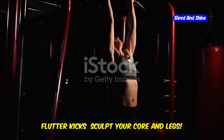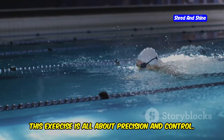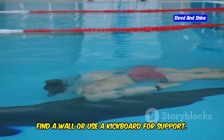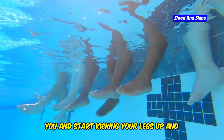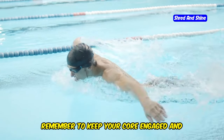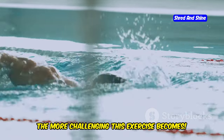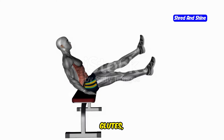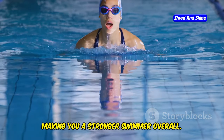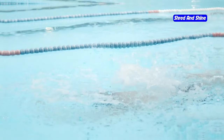Flutter kicks sculpt your core and legs. Let's target those abs and legs with flutter kicks — this exercise is all about precision and control. Find a wall or use a kickboard for support. Place your arms straight out in front of you and start kicking your legs up and down in a fast, controlled motion. Remember to keep your core engaged and your legs straight. The smaller the kicks, the more challenging this exercise becomes. Flutter kicks are amazing for toning your core, glutes, and thighs, and they help improve your body position in the water, making you a stronger swimmer overall. Aim for 3 sets of 30 seconds.